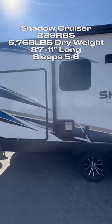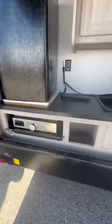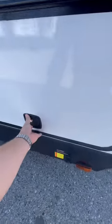It'll be at about 5,700 pounds dry, 27 feet long, sleeps five to six people. This kitchen is the biggest highlight of the unit — outdoor griddle, 12-volt refrigerator storage, and an outdoor sink. Storage there in the front, aluminum tube framing throughout the unit.